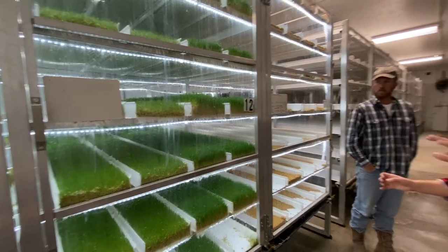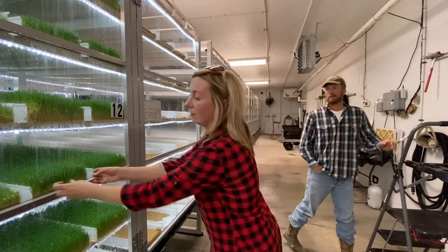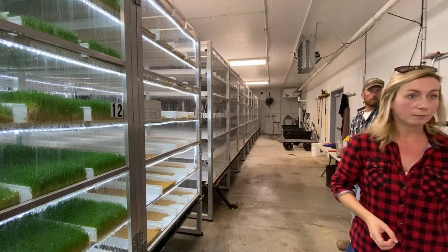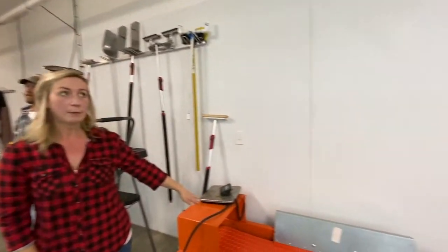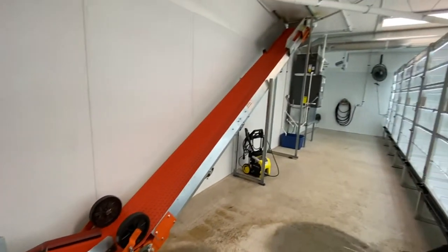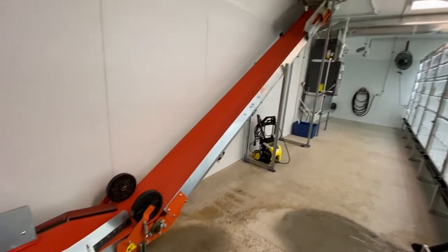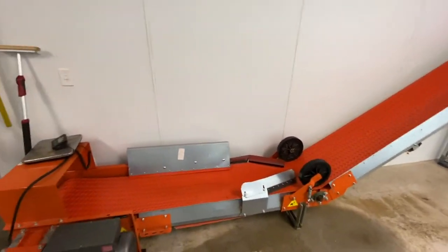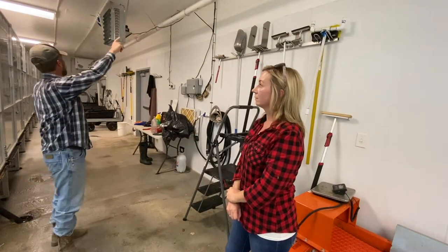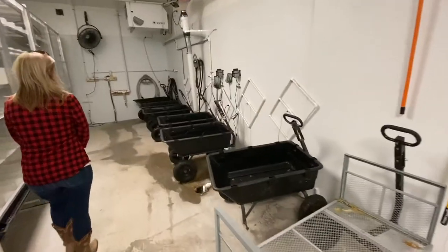So what they do when they run the whole operation is they open it and pull this out — it's like a mat. Then they put it on the belt over here, turn it on, it goes all the way up and through the chute onto the feed area. You guys are geniuses! The grain is stored in a bin outside the barn — they have quite a system here.